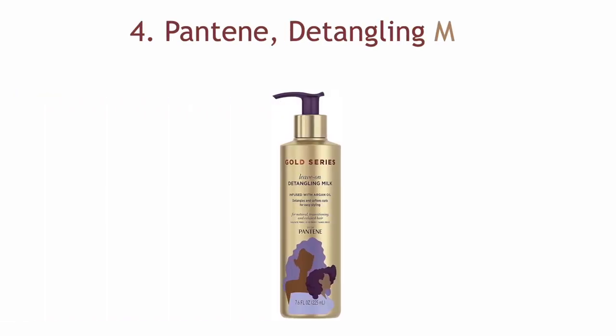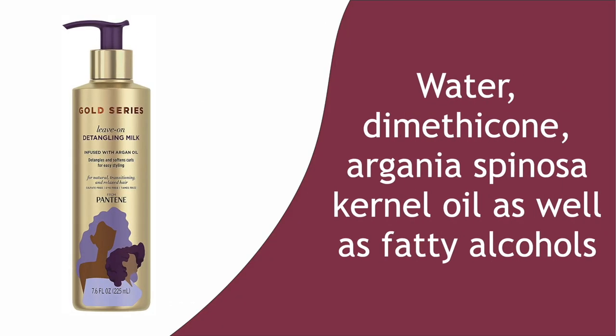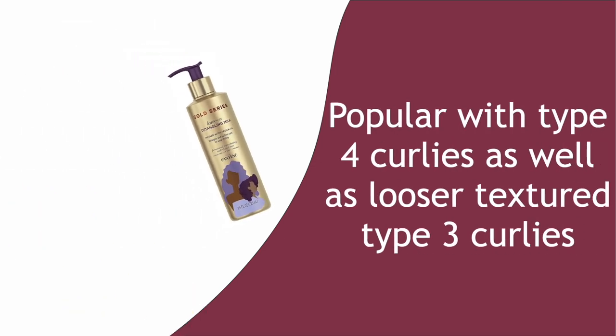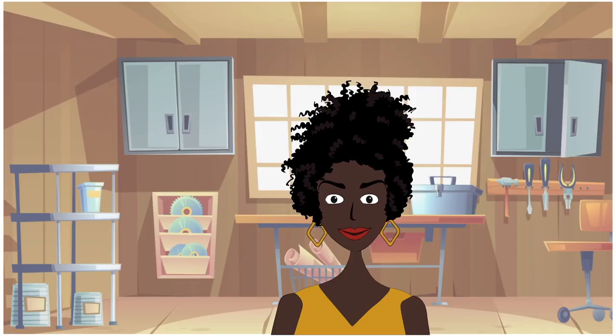Number four: Pantene Detangling Milk Hair Treatment. This inexpensive detangler has water, dimethicone, argania spinoza kernel oil, as well as fatty alcohols amongst its ingredients. It is great for all hair types and is popular with type 4 curlies as well as looser textured type 3 curlies. It is very likely that your hair will love this as it adds moisture to dry, tangle-prone hair.